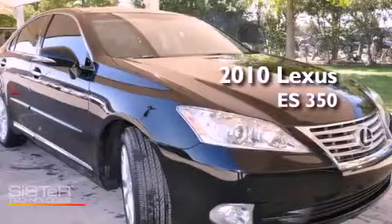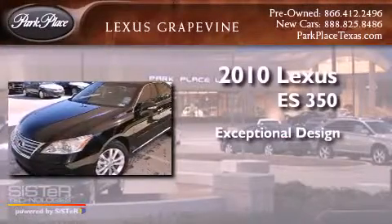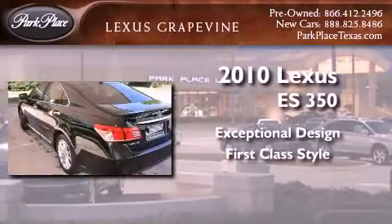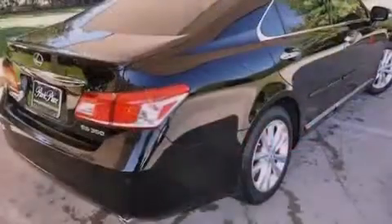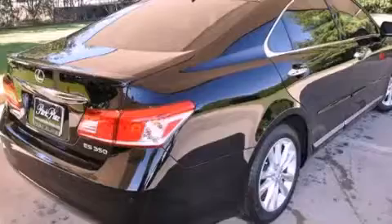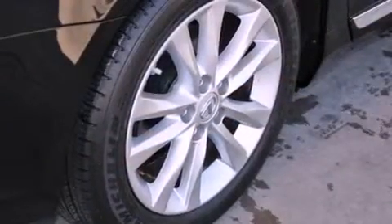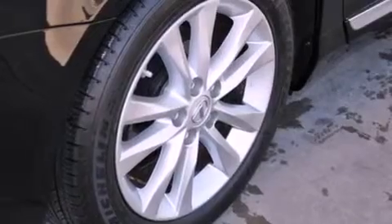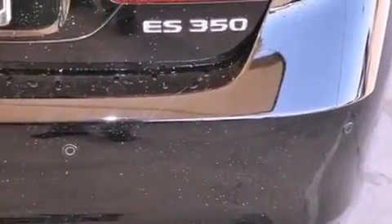This is a 2010 Lexus ES350. Its top features include air conditioning with automatic climate control, cruise control, heated side view mirrors, interior wood trim accents, alloy wheels, a rear spoiler, an engine immobilizer theft deterrent system, and a low tire pressure indicator.